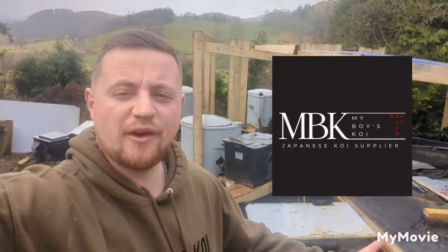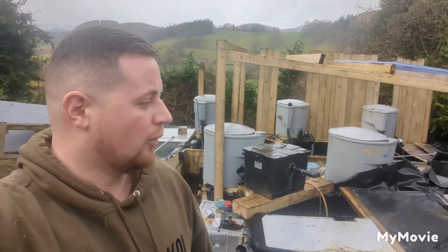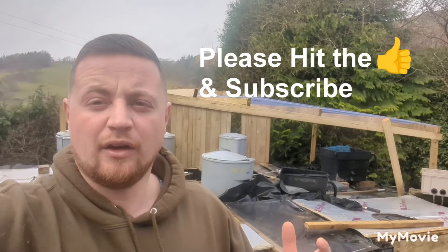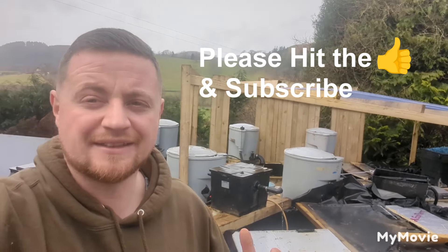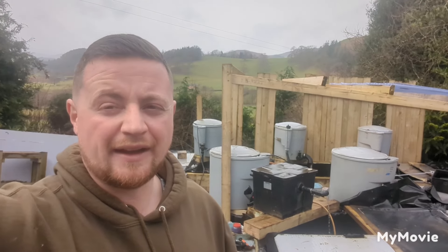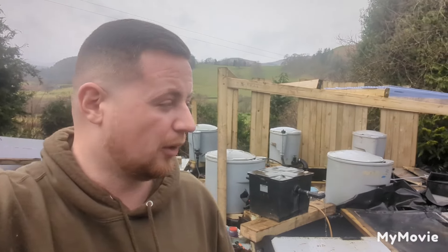Hello, welcome back to My Boys Koi. Another day and more pond building going on as usual. We've got bad weather coming in - really cold weather in the next couple of days. They're expecting 6 inches of snow here in North Wales. They reckon we're going to have sleet and hail for days. It's going to be really icy, cold and miserable.